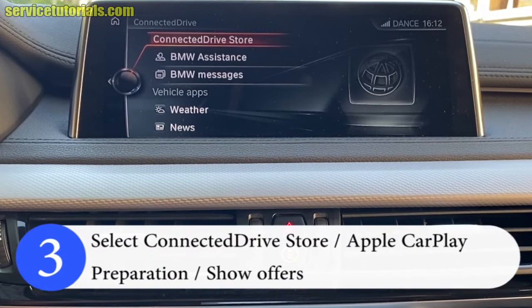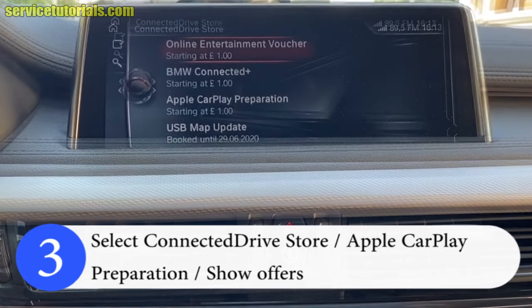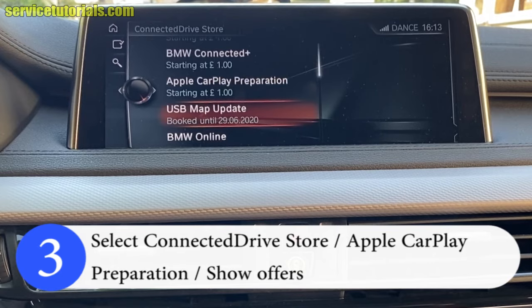Then select Connected Drive Store. You may have to wait about 30 to 45 seconds to enter. Once inside, there are many options, but you have to click on Apple CarPlay Preparations.